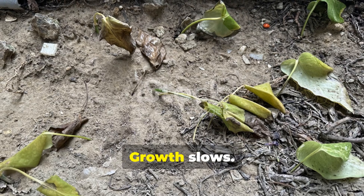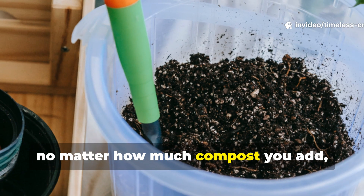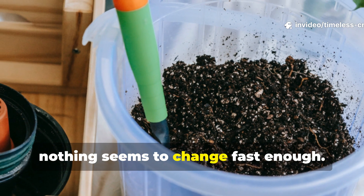Plants stall, growth slows, leaves lose color, and no matter how much compost you add, nothing seems to change fast enough.